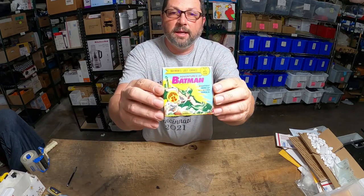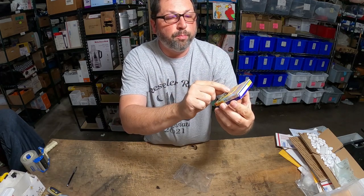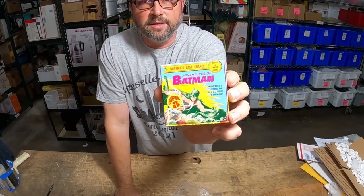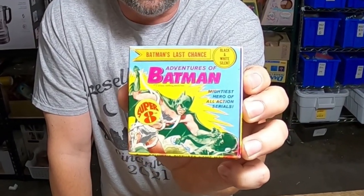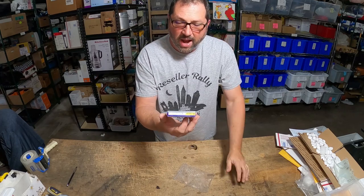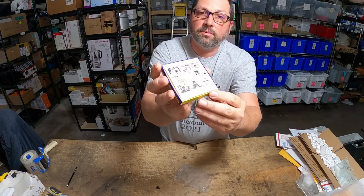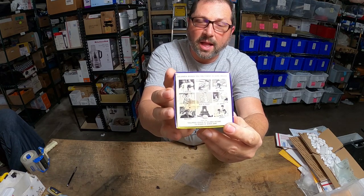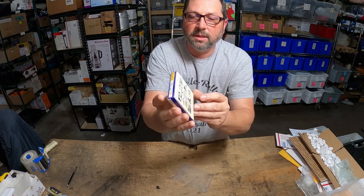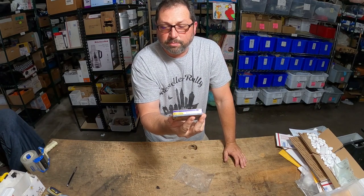Check out this little guy — how about that Super 8. This is a black and white silent movie, Adventures of Batman. The graphics are phenomenal on this, and right away they advertise a lot more different cartoons and movies on the back — westerns, travel, sports.